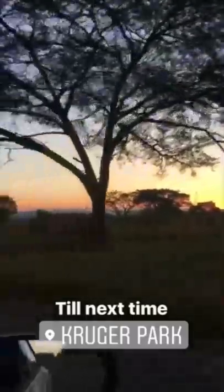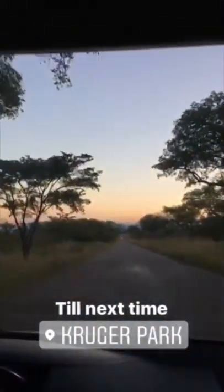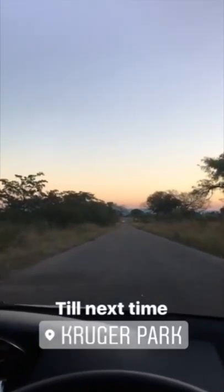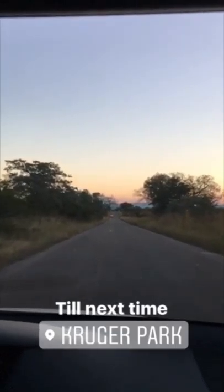The sun is setting — it's the end of today but also the end of our safari after five days in Kruger Park. Unfortunately we haven't seen any leopard or cheetah, but who knows, maybe next time.